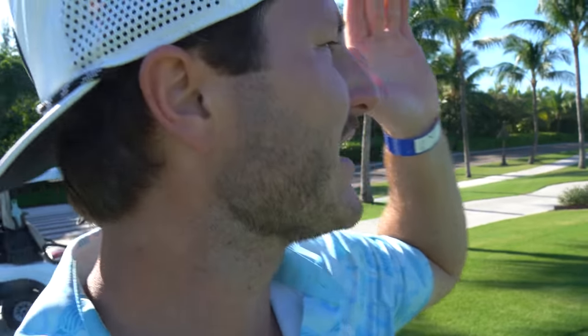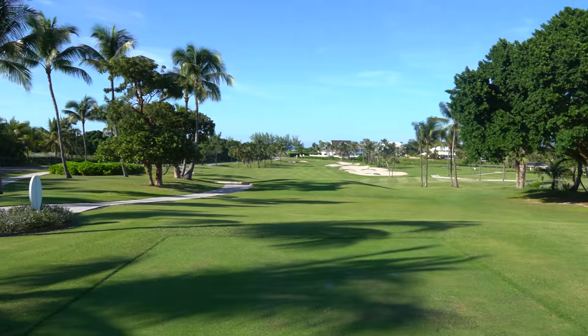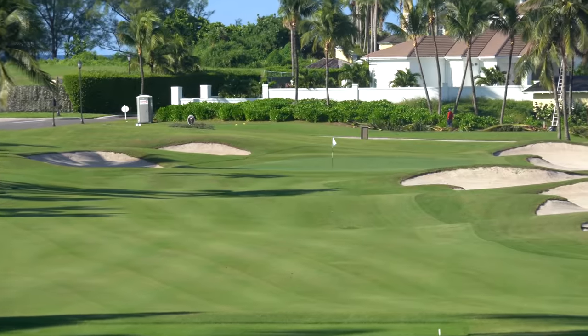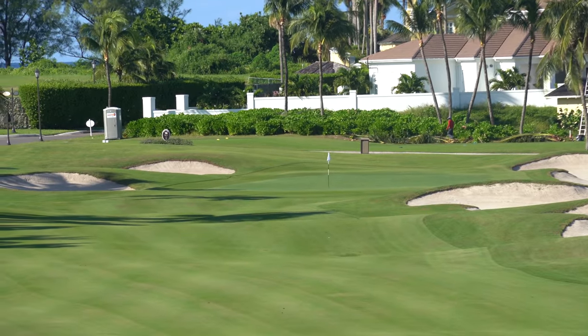Some days they fall, some days they don't — today they ain't been falling, but it's okay, we're in the Bahamas. It is gorgeous. Now we're up on hole 15 — 330 yards straight away. Look at that — golly, it is so beautiful. I love the lens on this camera. That pin is 330 yards away.